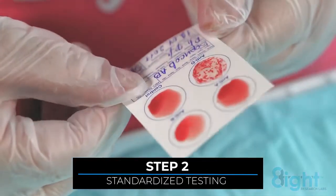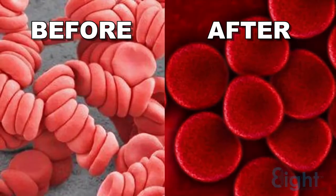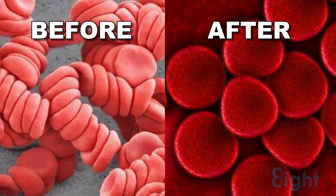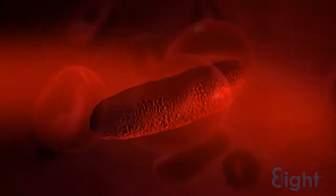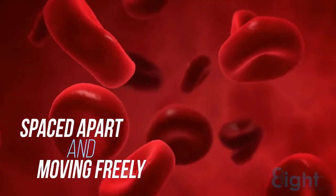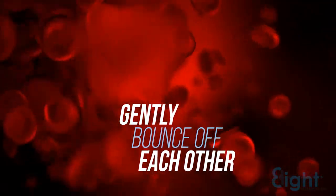Results show that test after test of Eight's proprietary technology results in dramatic changes. The blood goes from a compromised state to that of a healthy person. The red blood cells become active, rounded, and uniform in size. They are spaced apart and moving freely, not overlapping or sticking together. They gently bounce off each other because their natural negative charge has been restored.